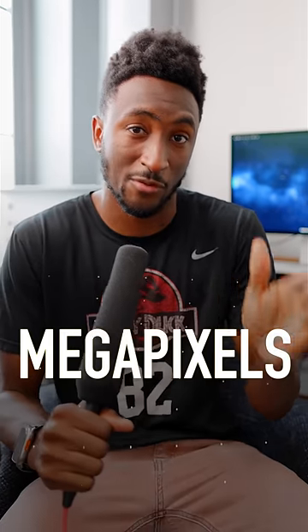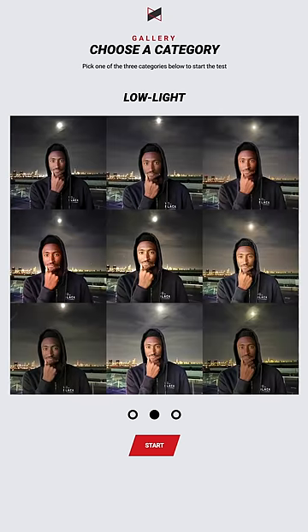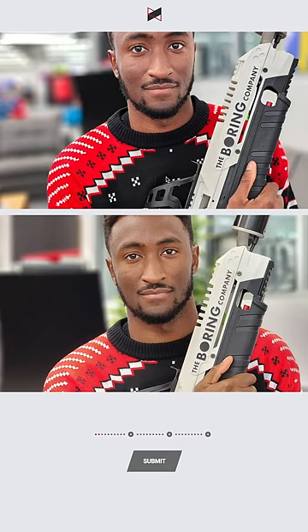I hereby submit this as definitive proof that megapixel counts in smartphone cameras does not matter. We did a super scientific test of the best 16 smartphone cameras that came out in the last calendar year, and it was a side-by-side blind voting test. You can see it for yourself still at vote.mkbhd.com.